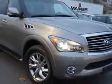And here it is. Check out this Platinum Graphite 2011 Infiniti QX56 SUV 4x4, equipped with an 8-cylinder engine and an automatic transmission.